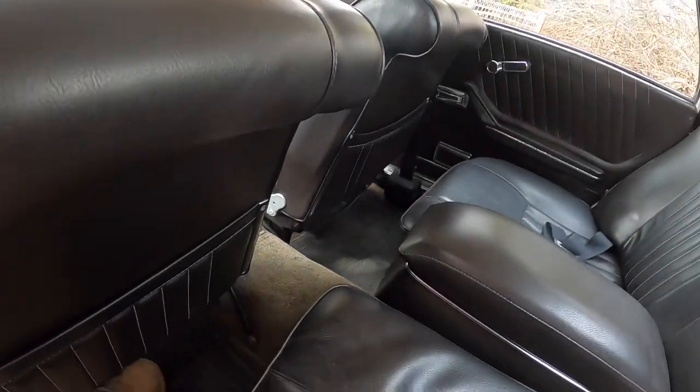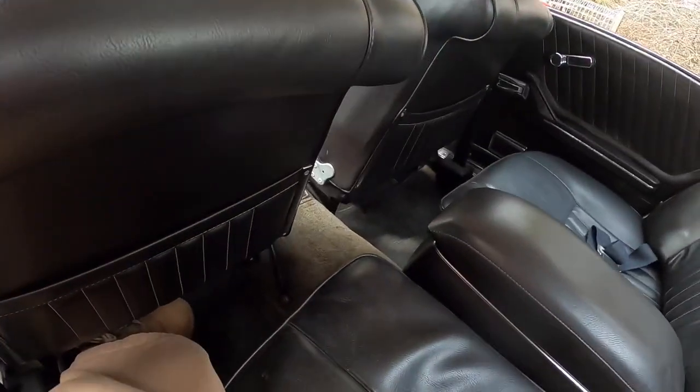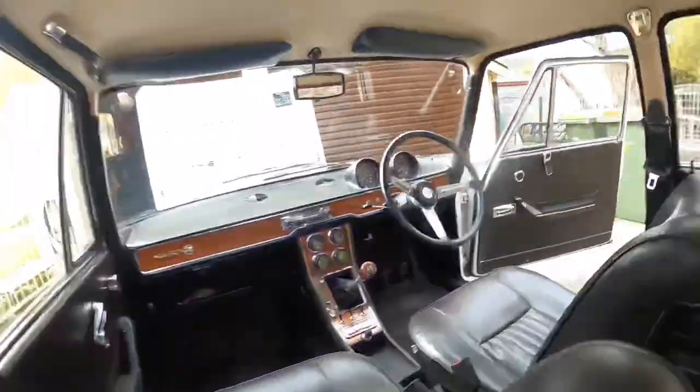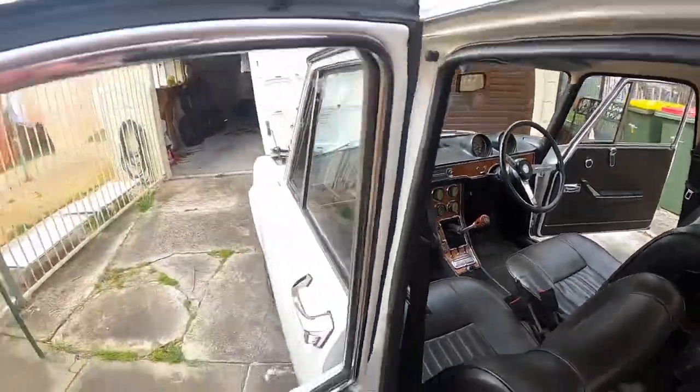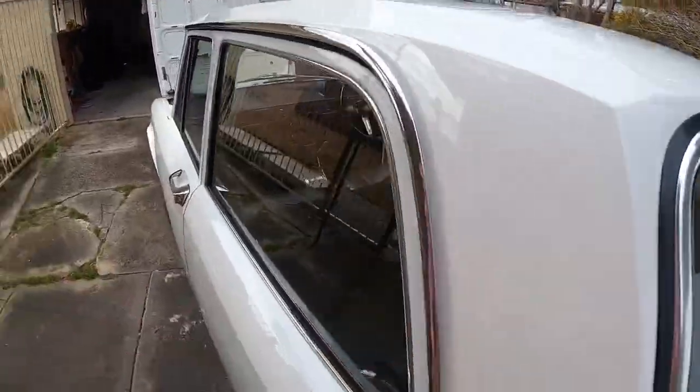We'll try and extricate myself back out — this will be good, I'll probably end up arse over tit. Made it! Made it. I don't think I'll do that again.